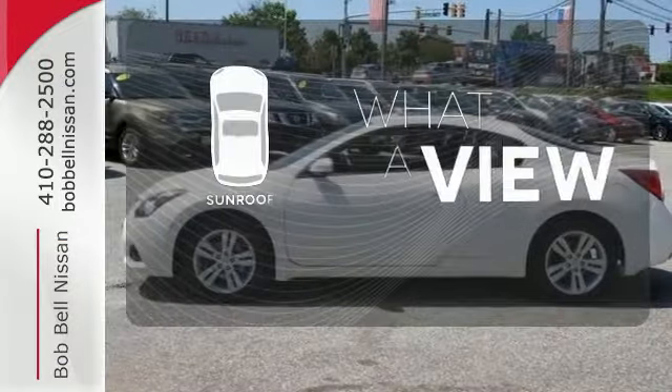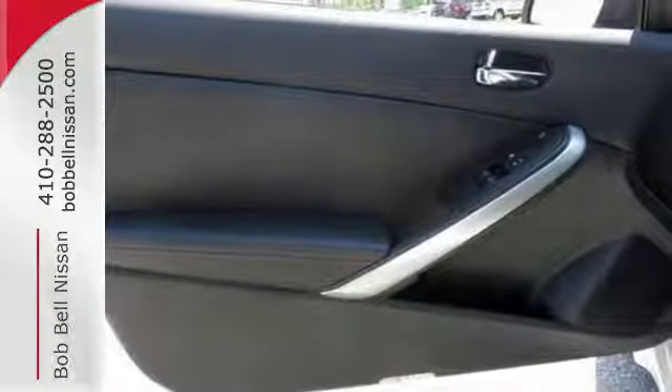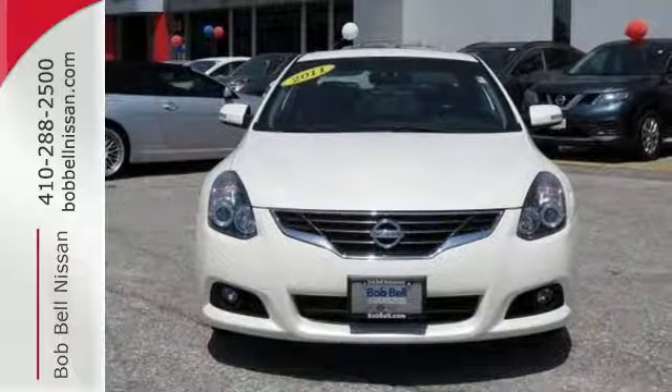The sunroof gives you fresh air for your drive. Whether you're looking for a safe and sporty car for your family or your everyday commute, the acclaimed Altima is a top choice. Come on in today and take it for a test drive.